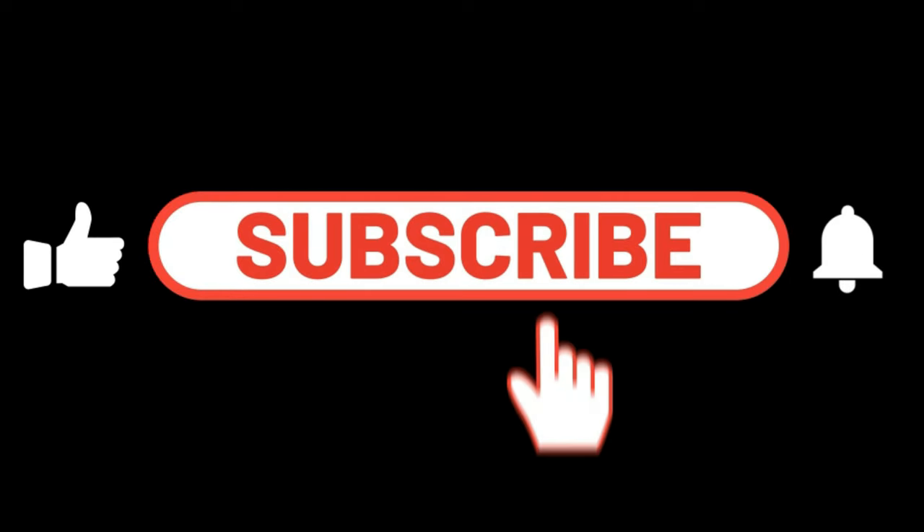Do you agree with our verdict? Let us know in the comments, and don't forget to like and subscribe for more comparisons on the channel.